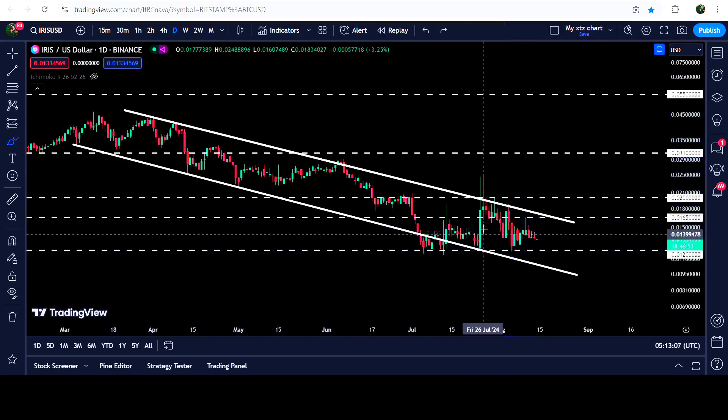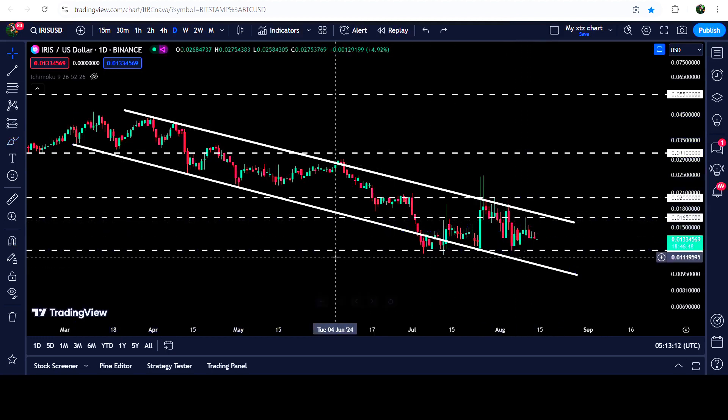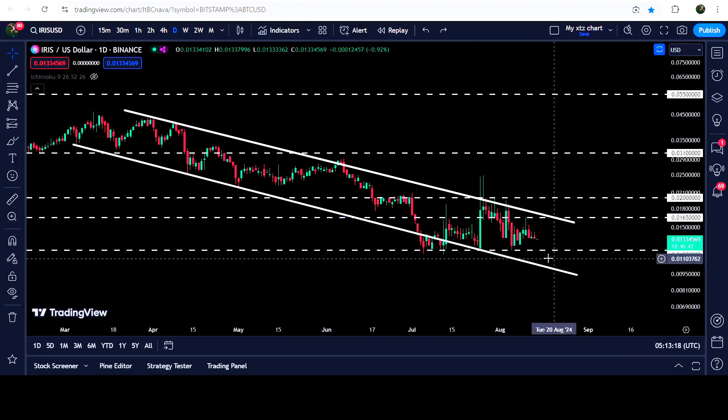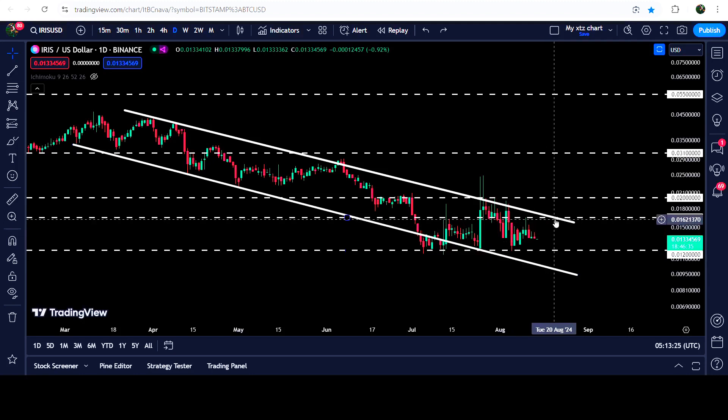We had another rejection here — stable rejections — and now the price is still moving at the center of this channel. After the rejection by the resistance, the price did not hit the support of the channel, due to this support of 1.2 cents. In case of breaking down this support, it can test the support of the channel somewhere approximately at 1 cent.